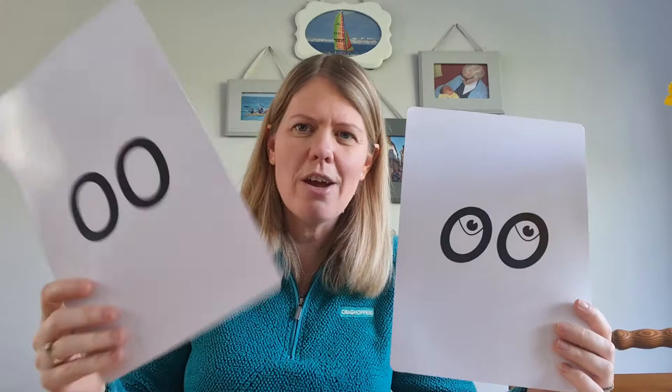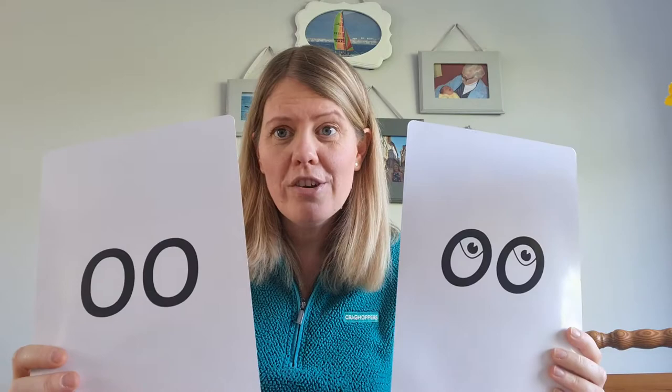Hi reception, another phonics session today. Are you all awake and ready for a phonics session? I'm sure you are. Now today's special friends are a little bit unusual, I think, and that's because it's two OO sounds which we've already had here. This one was OOO. Now, sometimes when we read a word, sometimes the sound is OOO, sometimes the sound is OO.